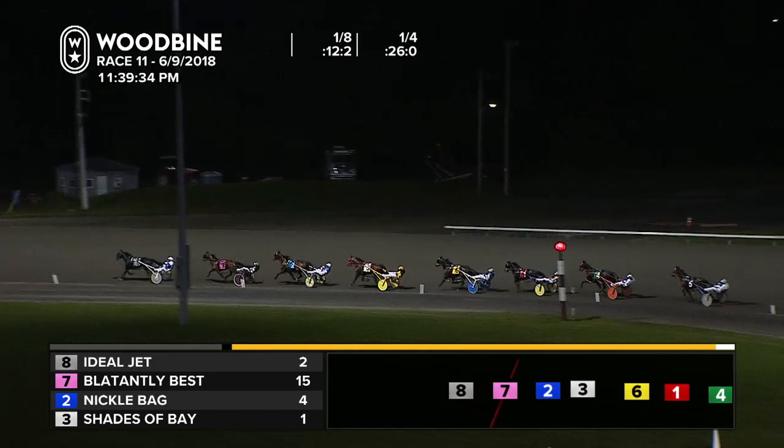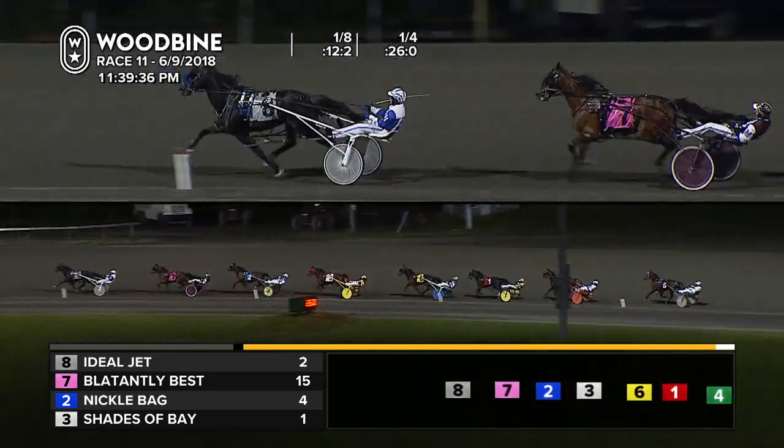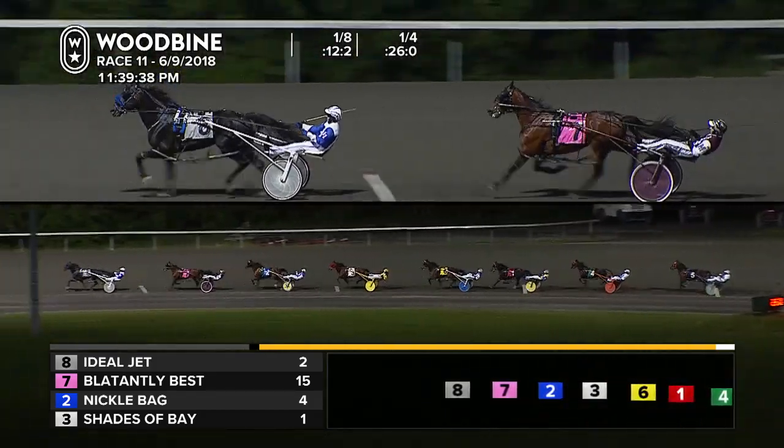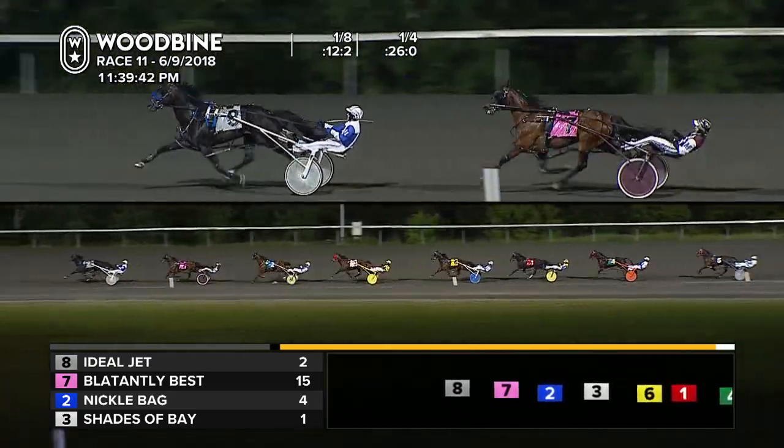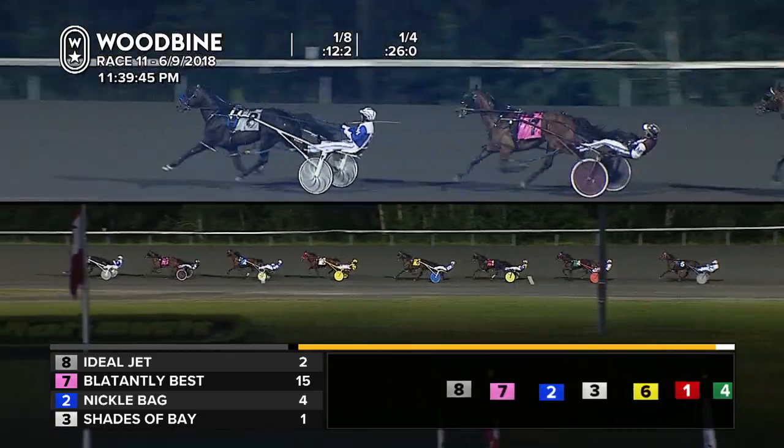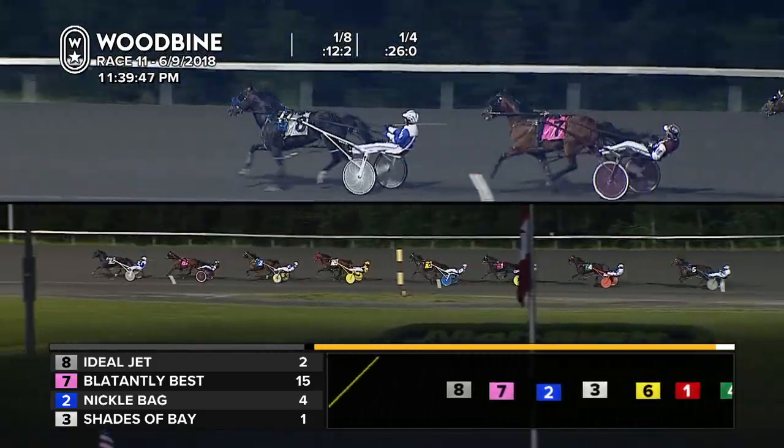Here's the opening quarter damage: 26 flat. Back into second goes Blatantly Best, third to the rail to Nickel Bag, then Shades of Bay is fourth. On the outside now, Velocity Driven racing up in 6th as I'm Sporty.